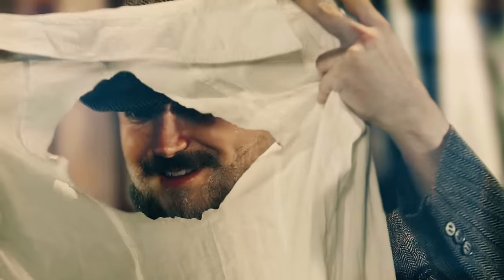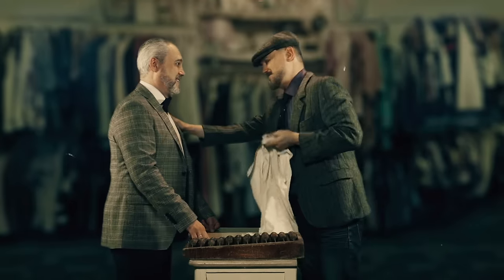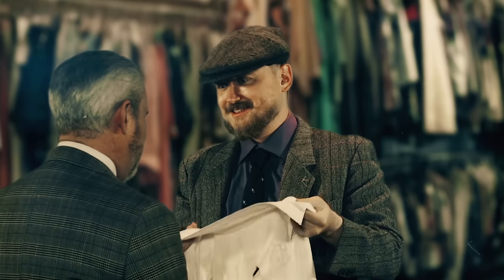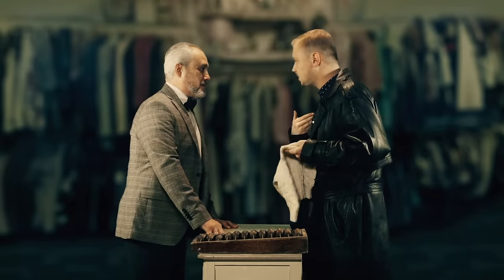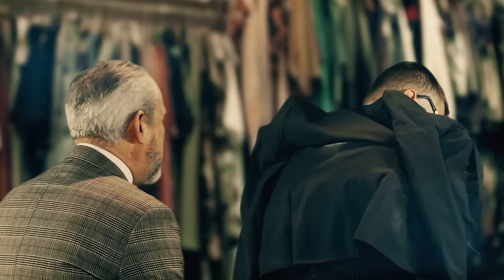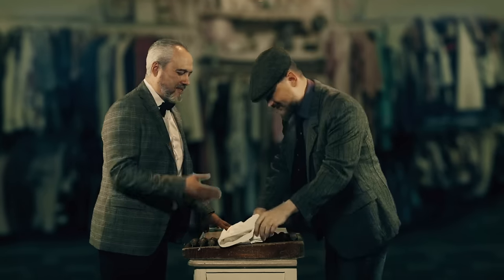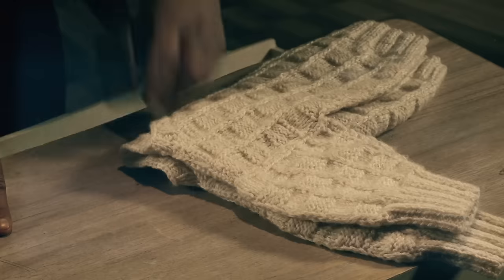'My wife just ironed it.' 'But it is synthetic fabric.' 'Listen, my wife might not be the best at this, but does it say that it can't be ironed? Anyone would know.' Technically, the customers were right — at least according to the law. There is no label with instructions for using a particular item. So if it deteriorated from washing or ironing, the manufacturer is to blame. 'Give me my money back and I'll leave.' 'Buy a new jacket.' 'Buy a new brain.'